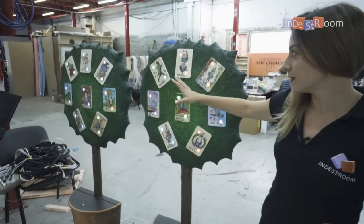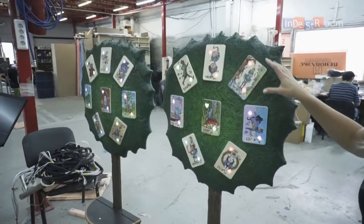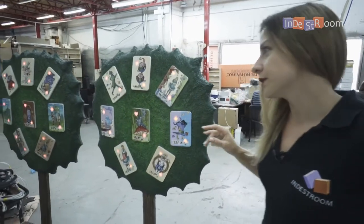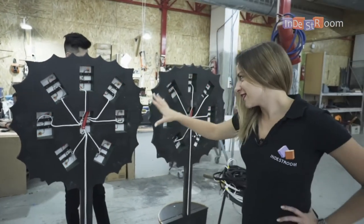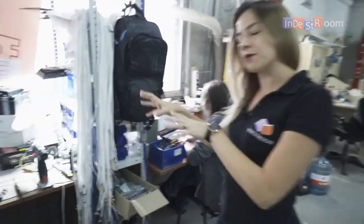The next step is programming. Here we write special code for our props, making them come alive. That's how it will basically work in the escape room after all these wires. That's how it looks from the inside — this part you normally don't see when you receive your escape room.